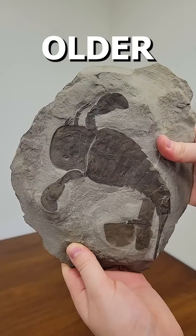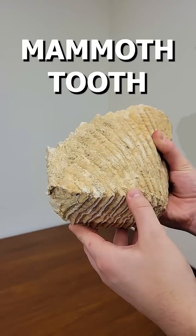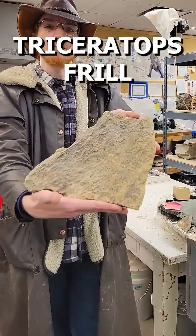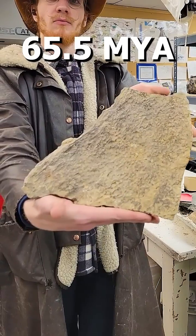Fossils, but they keep getting older. Level one: a mammoth tooth from around 10,000 to 2 million years ago. Level two: this is a piece of Triceratops frill from about 65.5 million years ago.